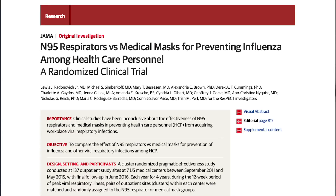Going back to that four-year study, you would expect the N95 respirator to be significantly more effective at preventing the flu — but that's not what they found. This study was published in July 2019, titled "N95 Respirators Versus Medical Masks for Preventing Influenza Among Healthcare Personnel: A Randomized Clinical Trial."